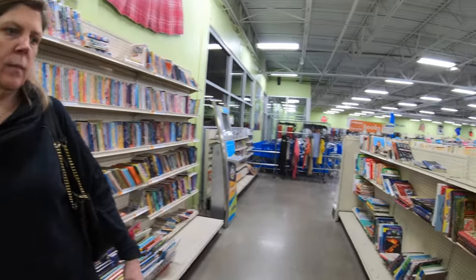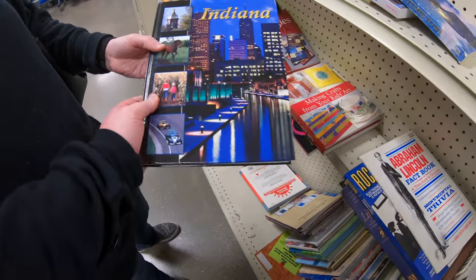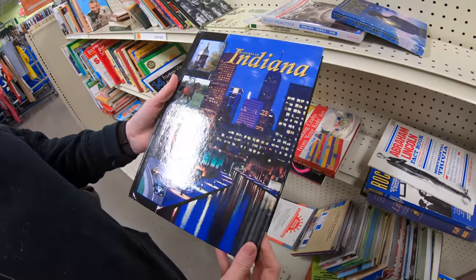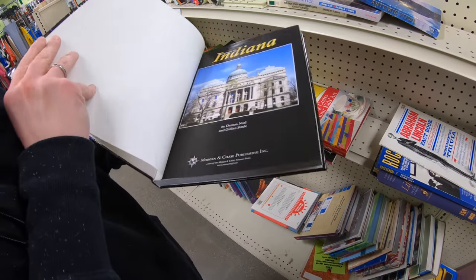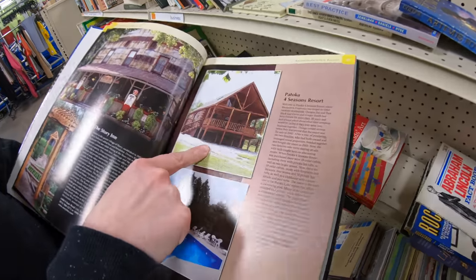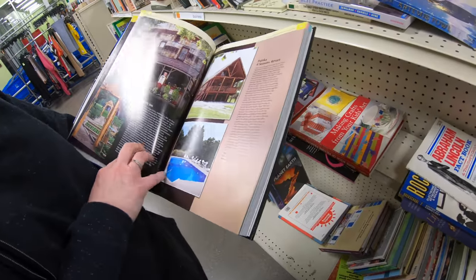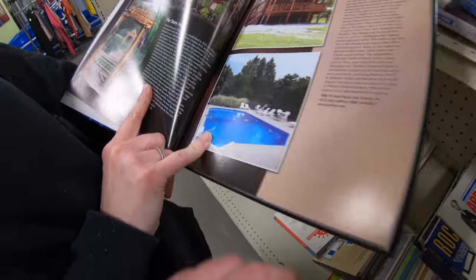I think this is pretty much the adventure right here. The Treasures of Indiana — oh, what do you have? Did we just find a treasure? The Treasures of Indiana — it's our house and everything right there! Look at that — that's where we live. There's our pool in our backyard. Yep, that's it!